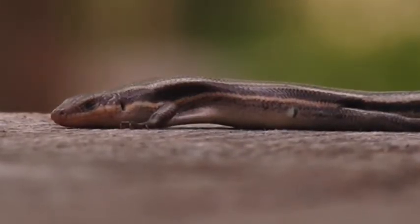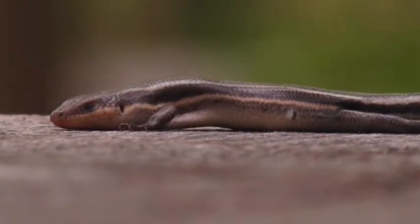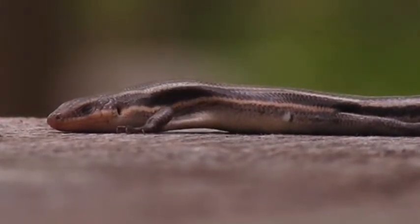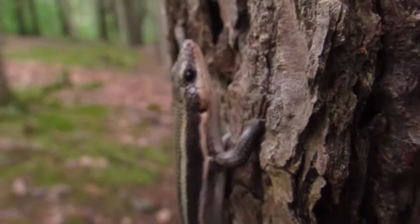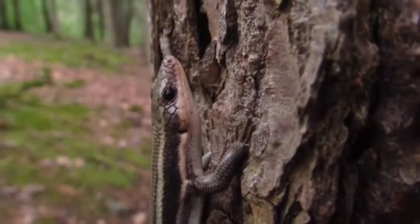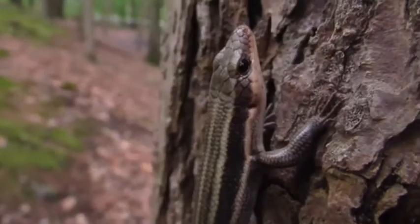These lizards can also be found in a variety of habitats. I usually actually find them in rocky parking lots — oftentimes under the rocks. But they can also be found in wooded habitats, open farmlands, or other places like that, so they can be found in a lot of different kinds of areas.